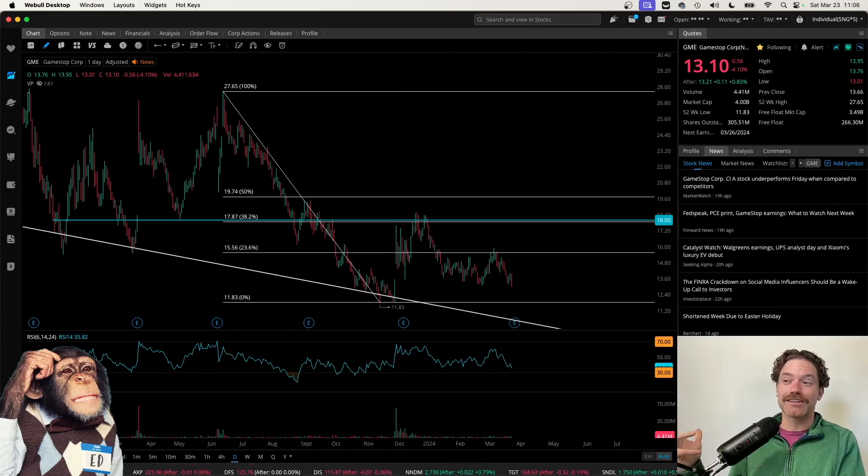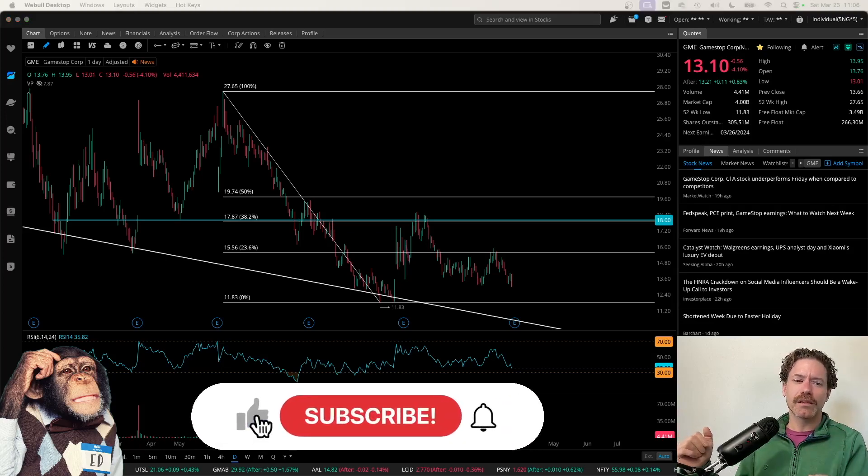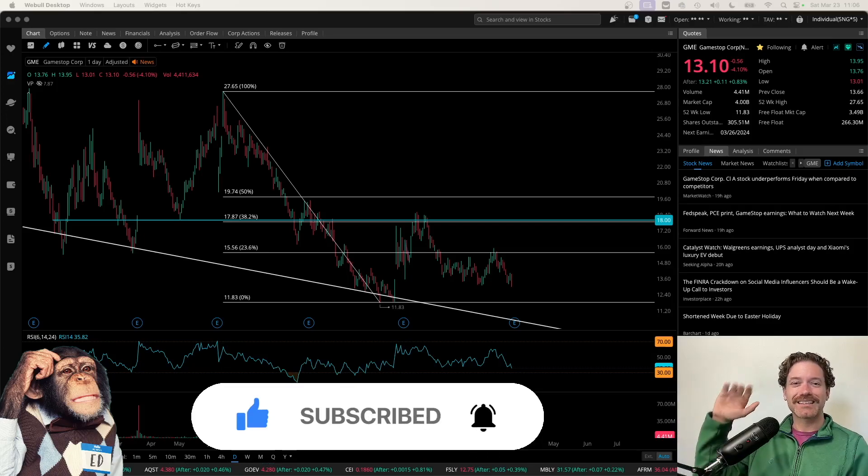Anyway, that is just the strategy I use for multiple stocks every week. GameStop is pretty nice because I make about $50 to $100 a week selling covered calls — it is a pretty nice way to make a little bit of money while I hold my shares. Those are just my thoughts. If you found them helpful, make sure you like the video, share your thoughts in the comments down below, and subscribe to the channel for more videos like this. Thanks a lot for watching.